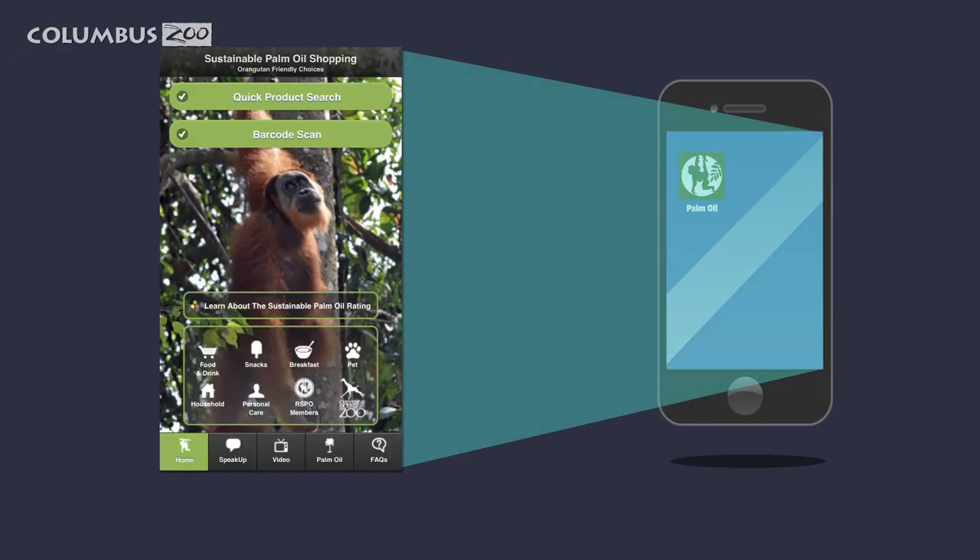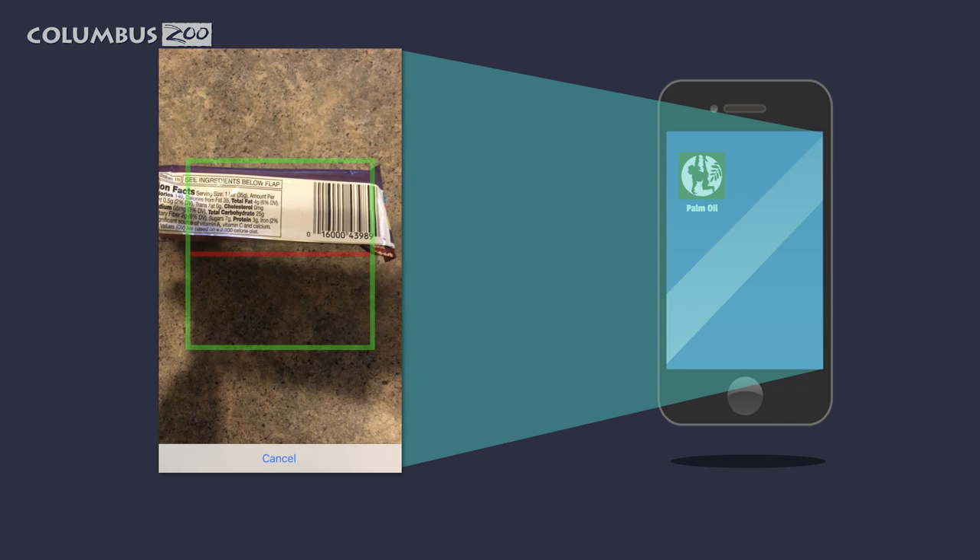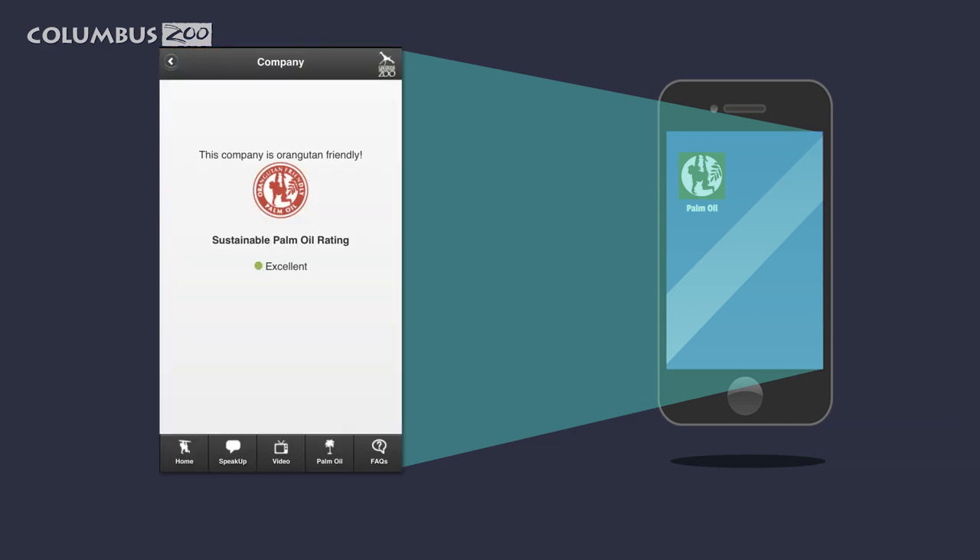One of the easiest ways to find out whether the products you are purchasing contain sustainable palm oil is to use the sustainable palm oil shopping guide, which is created by the Cheyenne Mountain Zoo and can be downloaded on your smartphone. This shopping guide is very easy to use and you can even make your grocery list right on it. Thanks for watching, and tune in next time to find out how you can help save the planet at home.